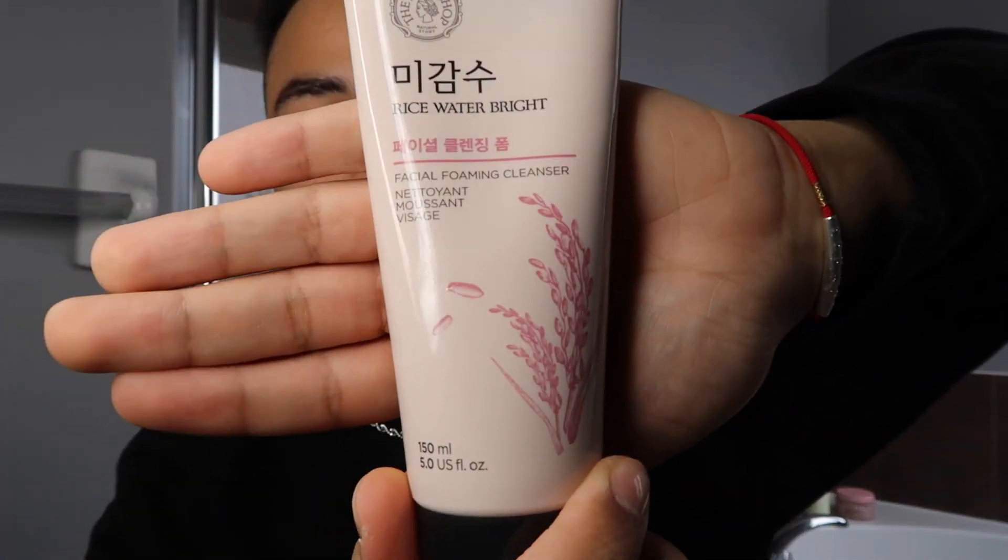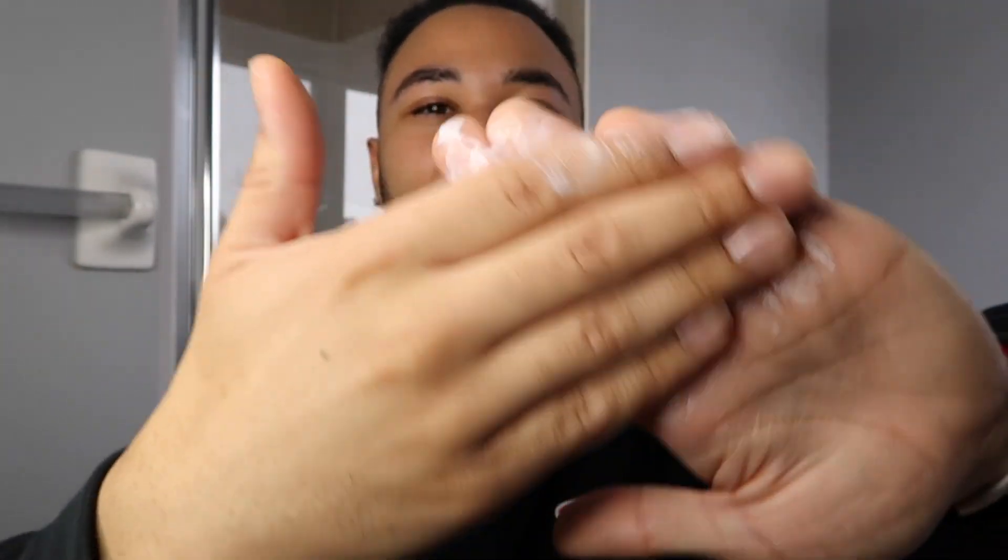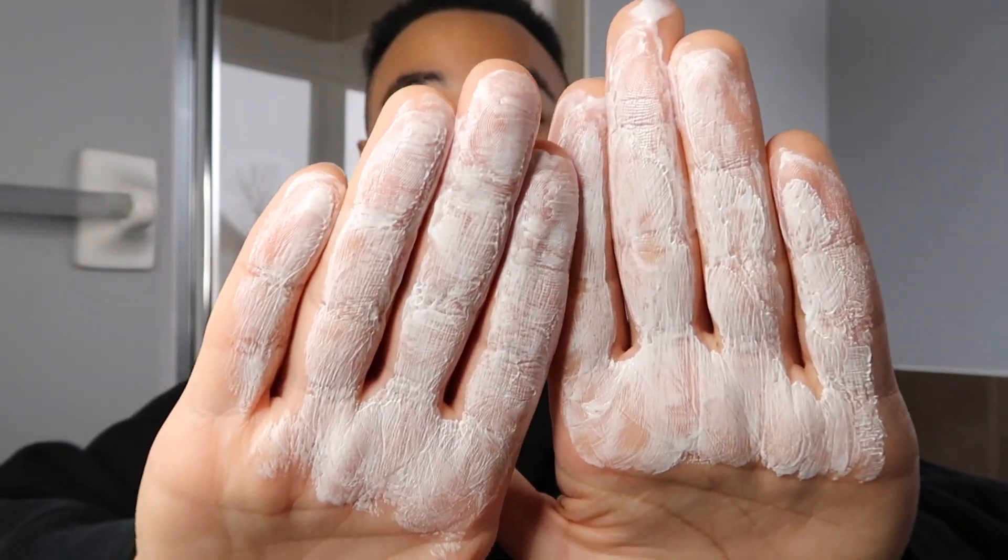My first step is cleansing. I've tried a bunch of cleansers over the last few years but I have not found one to outmatch this one — the Rice Water Bright Cleanser from The Face Shop. It's a very thick, milky cleanser and a little goes a long way. I'll cleanse off camera so my camera doesn't get soaked. My face feels so amazing after — not too stripped, not squeaky and tight and dry. It's the perfect in-between.